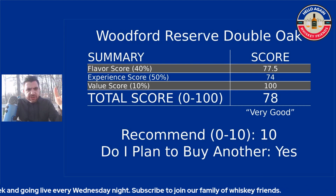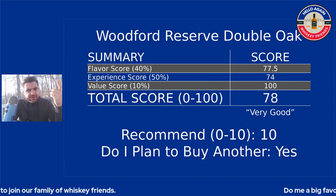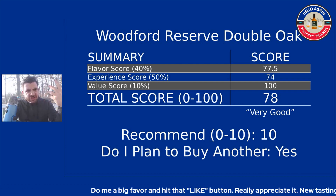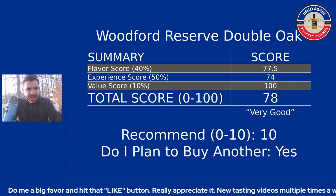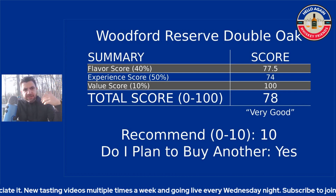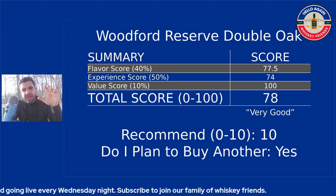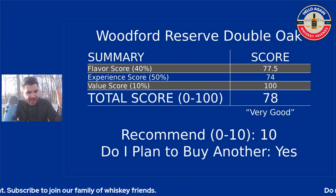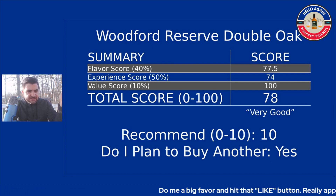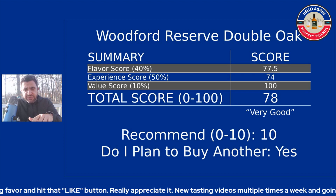Our scoring system breaks down into three categories: the flavor score, the experience score, and the value score. Flavor is simply how enjoyable everything was — nose, front palate, mid palate, back palate — how much did I just enjoy the flavors? The experience score gets more into technical components: complexity, mouthfeel, length of finish, balance. For value, this was a $60–$65 bottle, which you can find pretty much everywhere in the country. This is a store pick, so keep in mind there's a range — some picks will be better, some worse.